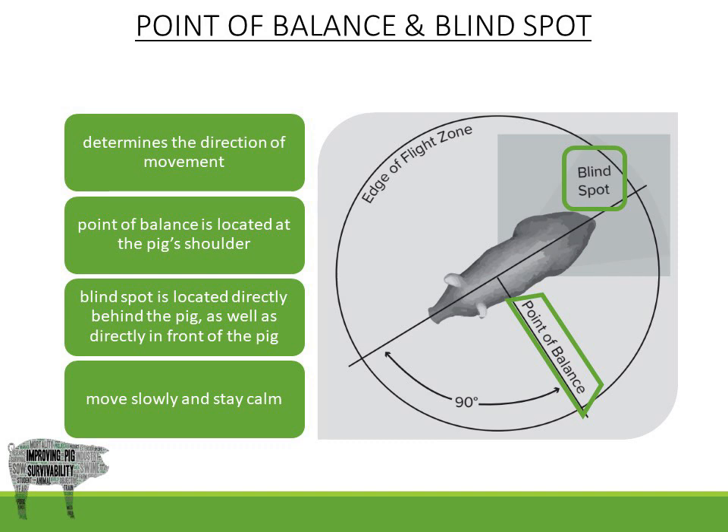The pig's point of balance determines the direction of movement. It is located at the pig's shoulder. If the caretaker moves in front of the shoulder, the pig will move backwards, and if the caretaker moves behind the shoulder, the pig will move forwards.